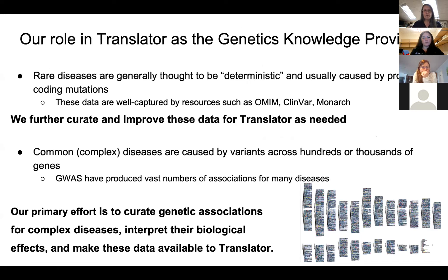We've done a couple of different things for Translator. There's a lot of interest in rare diseases within the consortium — usually caused by single gene mutations — and we've done some work to help curate and provide those data to Translator. But primarily our effort is to provide large-scale genetic associations. From the GWAS catalog, those tiny dots on the chromosomes are variants significantly associated with a disease or trait — there are hundreds of thousands of them, not easily interpretable as they are. Our goal is to help interpret the meaning of these associations and provide that to Translator.